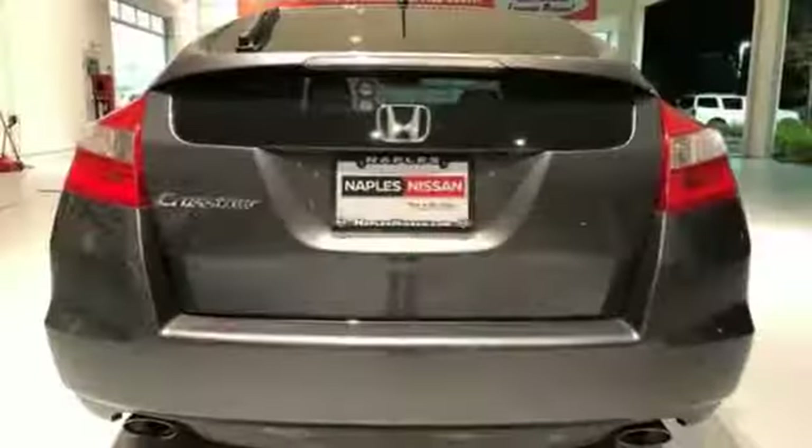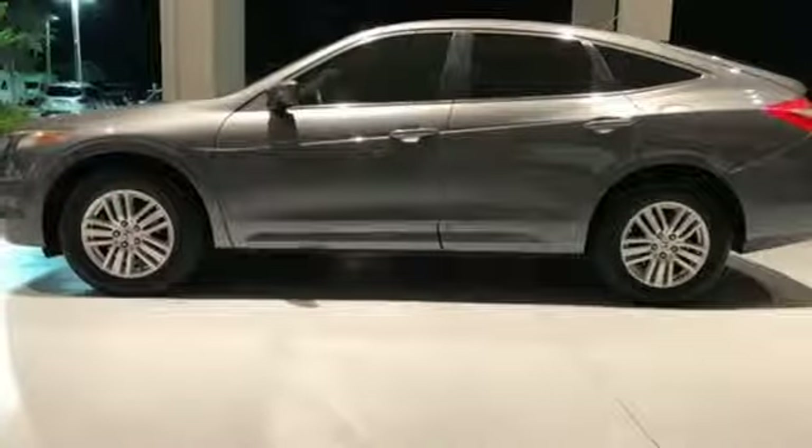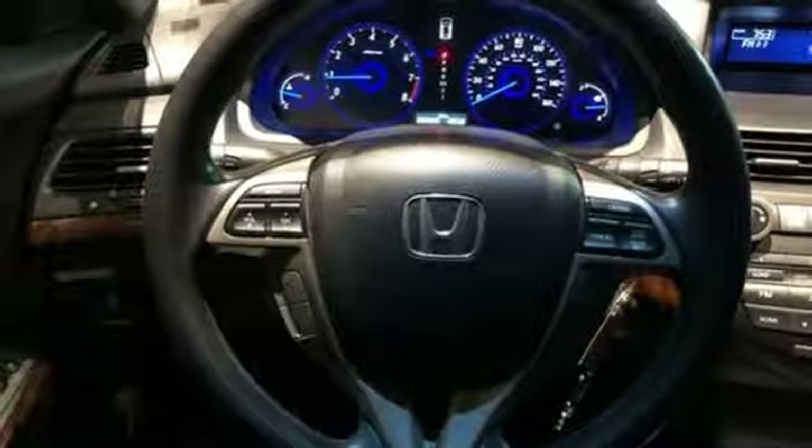Inline four-cylinder engine. Manual Tilting Steering Column. External Memory Control. Auto-dimming rear-view mirror. Manual Telescoping Steering Column. Three 12-volt power outlets.